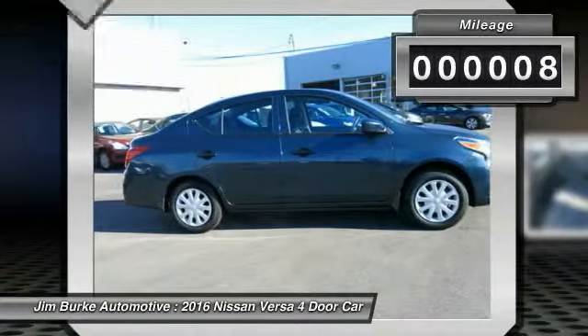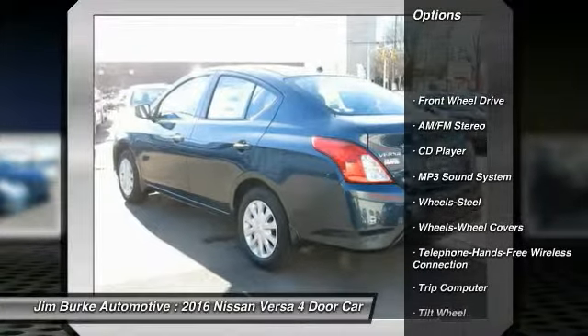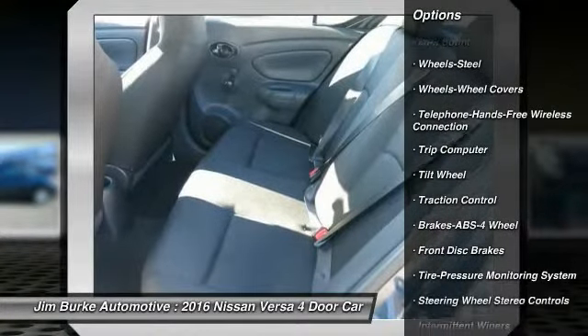This vehicle has less than 100 miles. Here are some of this vehicle's great options: anti-lock braking system, traction control, Bluetooth wireless data link for hands-free phone, air conditioning.